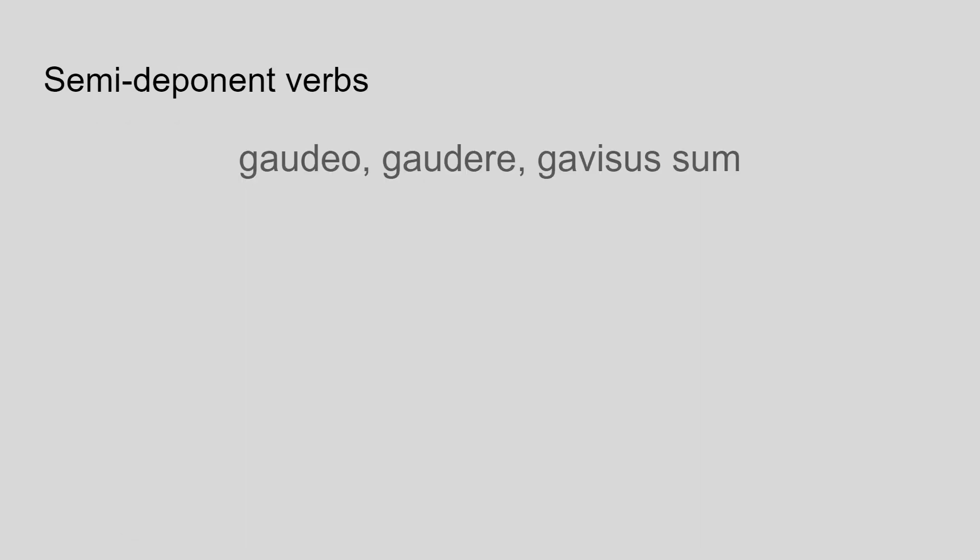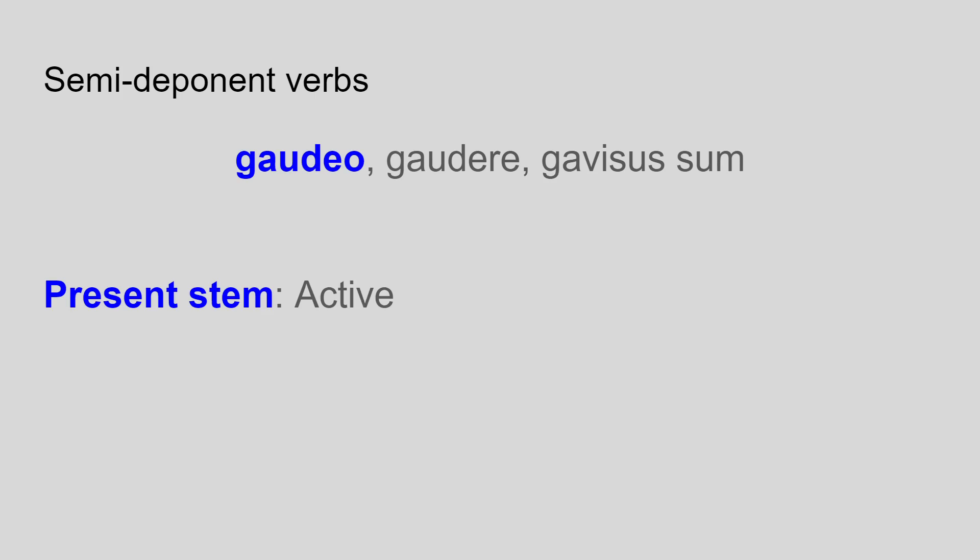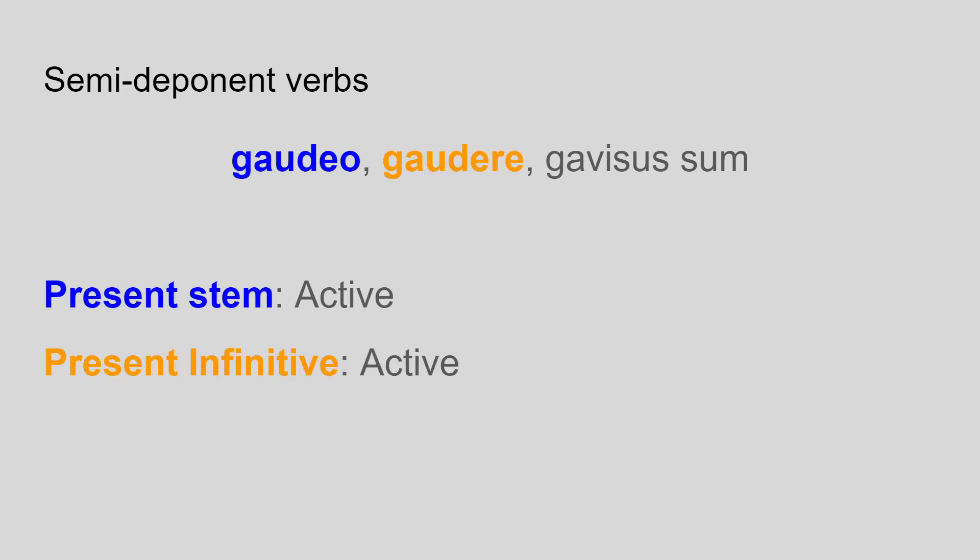Let's look at gaudio. It's one of the most common semi-deponent verbs so you're likely to run into it at some point. Gaudio, to rejoice or to be glad, has an active first person present form — I rejoice or I am glad. It also has an active form of the present infinitive, gaudere. This tells us that the present, imperfect and future tenses of gaudio are all active in form, which is really helpful.